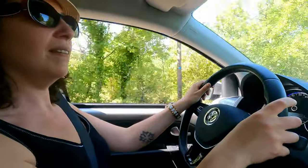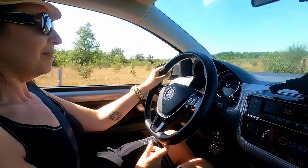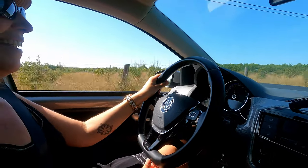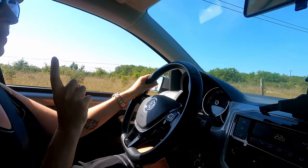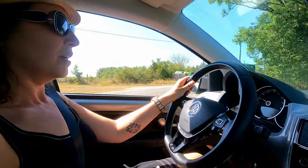On passe le virage et sur la petite ligne droite, tu vas accélérer à fond. On est à trois adultes, mais quand même, pour une micro-citadine, tu vois que c'est sympa. Je suis agréablement surpris du confort. Cette route, on l'a faite en arrivant — je sais très bien qu'elle n'est pas top, qu'elle est accidentée. Je m'attendais à pire avec une petite citadine comme ça. J'aime bien la position de conduite.